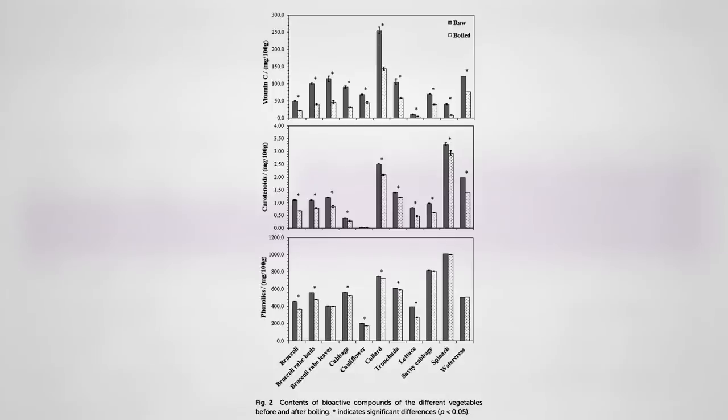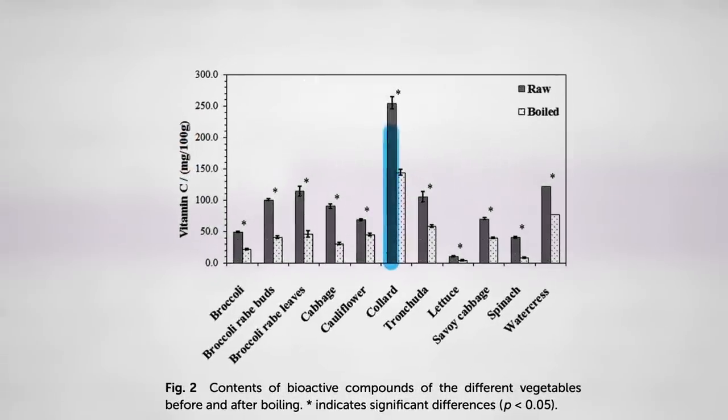Yes, there's a significant drop in each case, a 15% to 20% drop, but most of the antioxidant power is retained, even if you boil lettuce for 10 minutes. The single nutrient that drops the most is probably vitamin C, but as you can see, collards start out so vitamin C-packed that even collard greens boiled for 10 minutes have twice as much vitamin C compared to even raw broccoli.